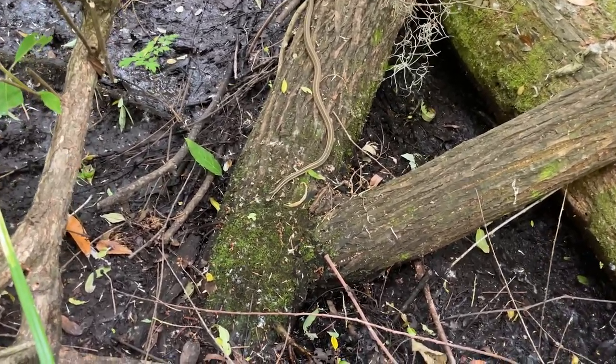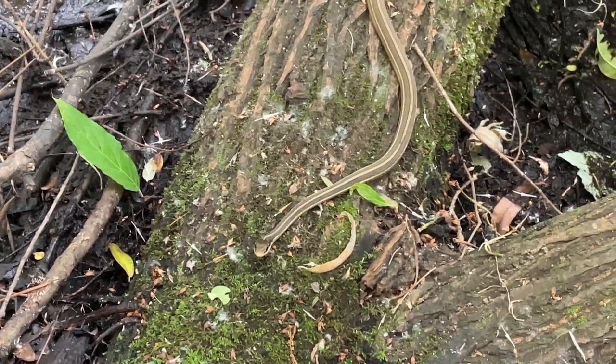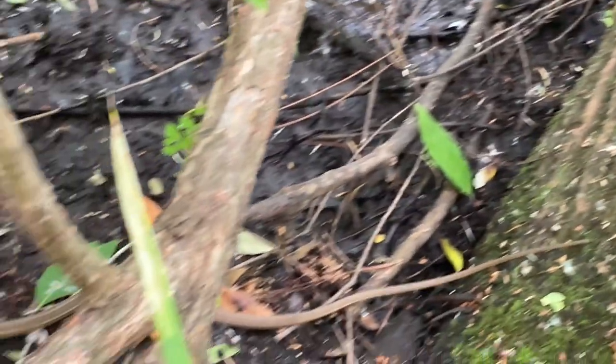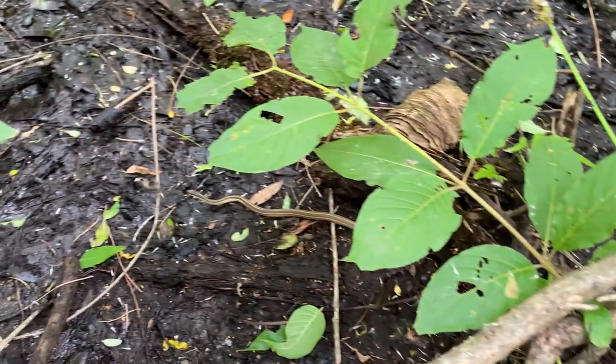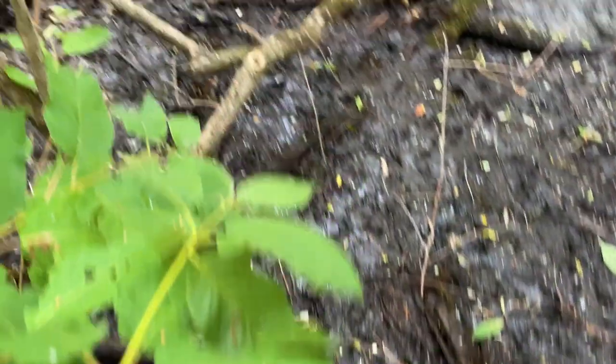What looks like a vine is actually a snake — a peninsula ribbon snake right here. There it goes, cruising along. I'm not gonna grab it; I kind of like to see it on the crawl.